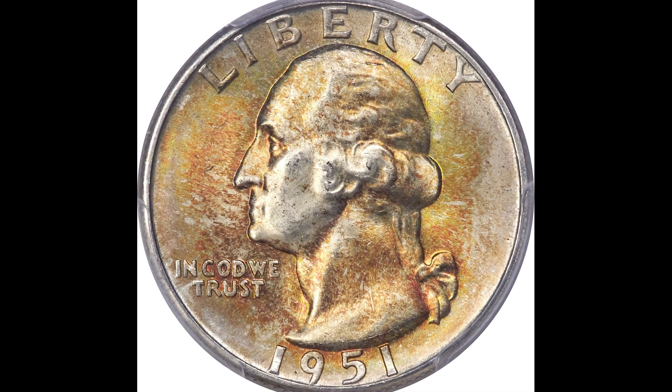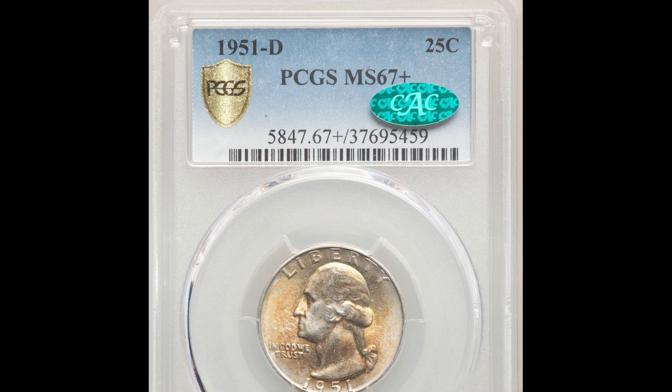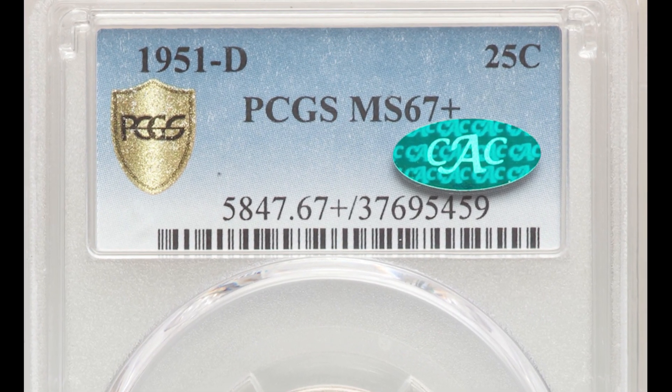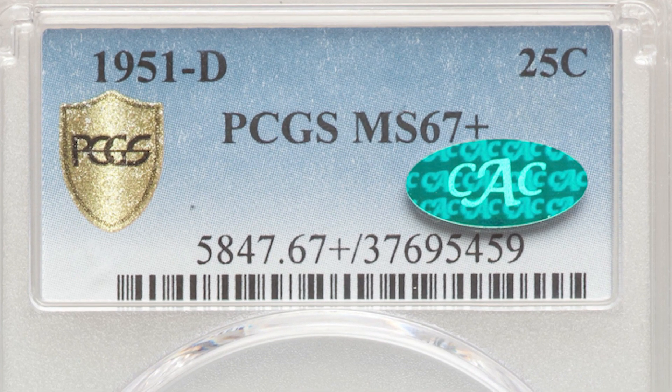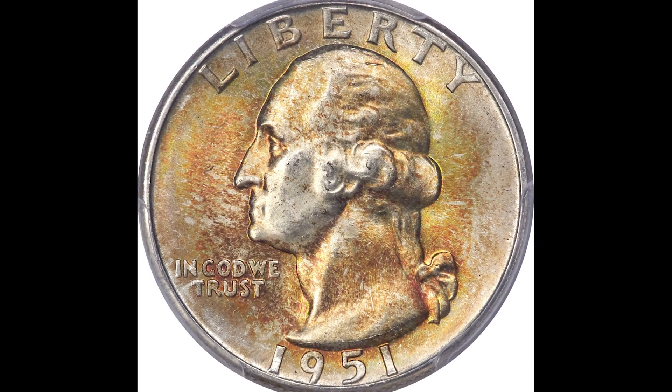This coin also has a CAC sticker. The CAC sticker is from another third-party company that you send your graded coin to for certification, and they will put the sticker on the holder only if the coin looks really nice for the grade. That CAC sticker alone can increase the value of the coin hundreds or thousands of dollars. This quarter sold for $2,640.